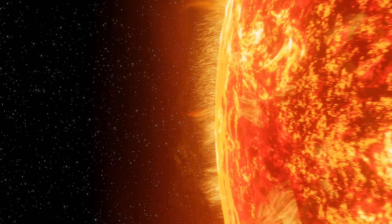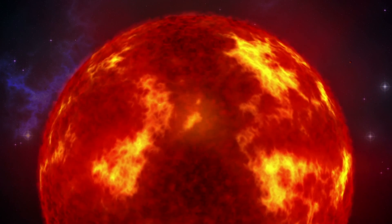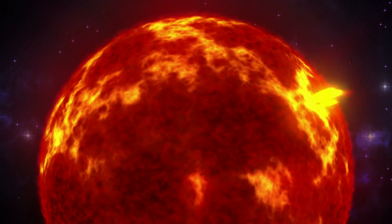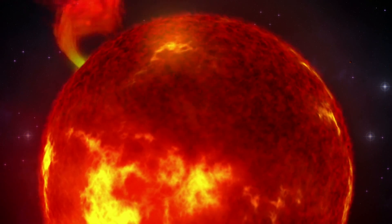The Sun is the largest object in our solar system, and its gravitational pull is what keeps all the planets, dwarf planets, comets, asteroids, and other space materials in orbit. Without the Sun's gravitational pull, everything would spin off into deep space.